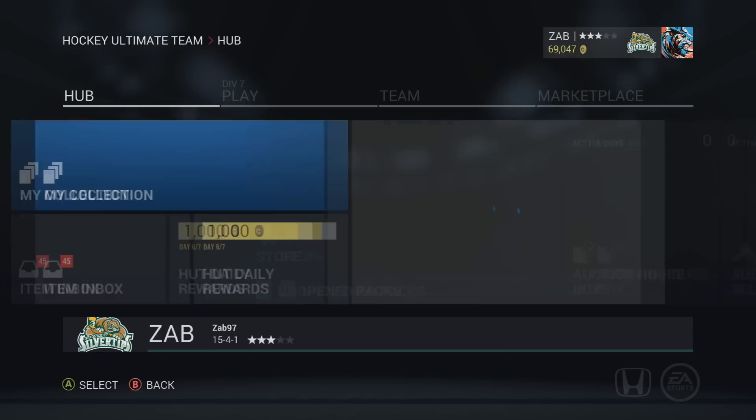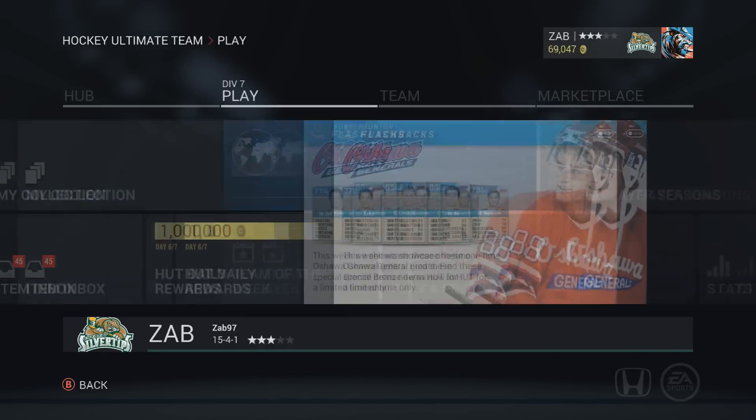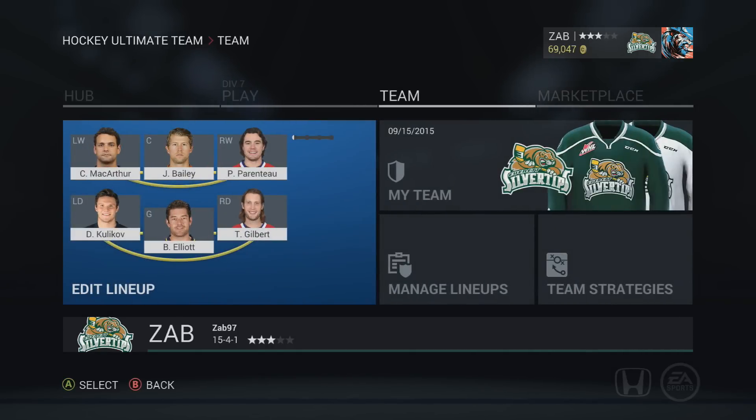If you enjoyed this video, go ahead and hit it with a big thumbs up and subscribe for much more. In the comments below let me know what your HUT teams are looking like - who's on your first line, your fourth line, what goalies are you using. I'm looking to maybe buy some new goalies since Elliot isn't really all that great. As always guys, I'm Zab and I'll see you next time.